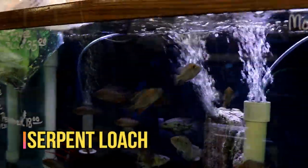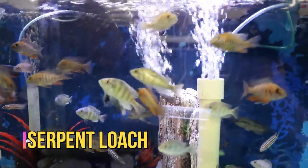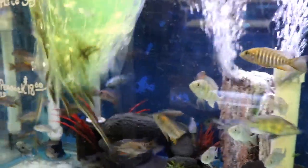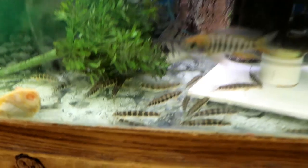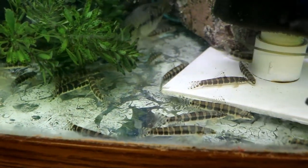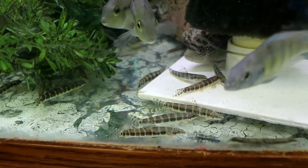These are the serpent loaches. I think these are a loach type, not a botia type — real mild, get a decent size to them, and supposedly real good cleaners. They don't bother anything and have a real cool pattern. They're not a botia — they don't have little spikes, they're more of a true loach type.